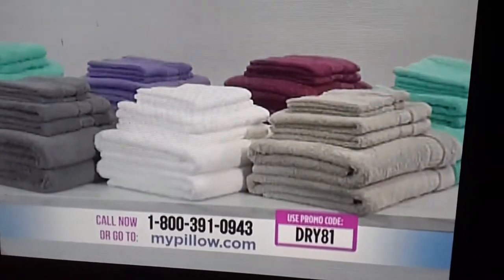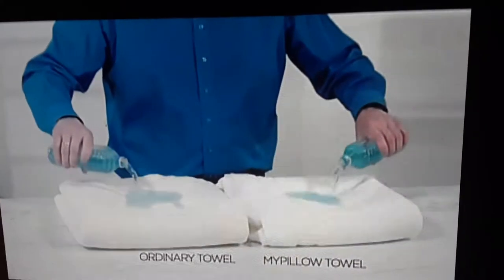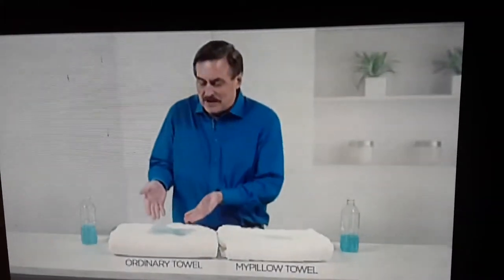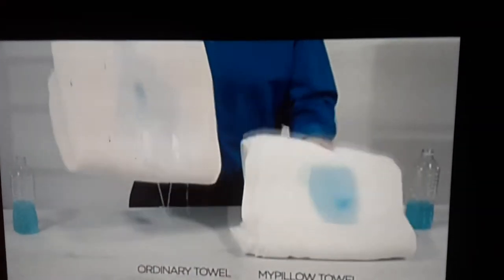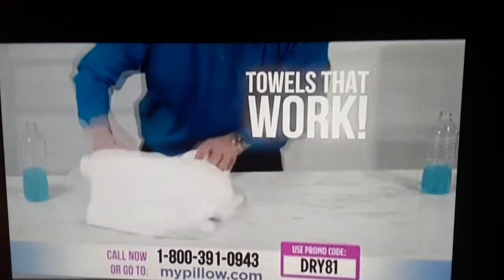MyPillow towels that actually work — watch this absorbency test. Here's another towel that we randomly went out and bought, and here's one of my towels with the nice design. You could line a swimming pool with this — I mean, this is crazy. Get rid of it. Towels that actually work — what a concept!